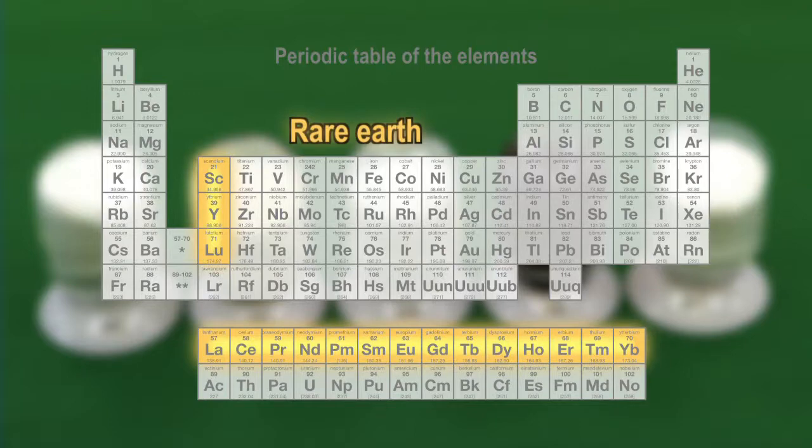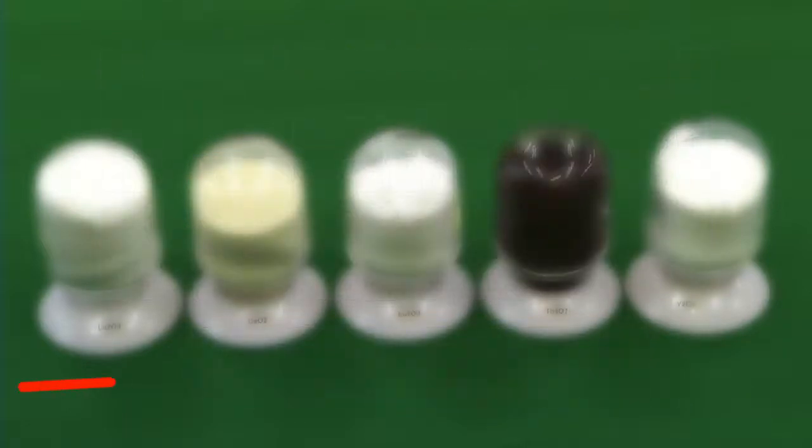Rare earths are essential materials used in a range of high-technology products, including motor magnets and liquid crystal panel phosphors.